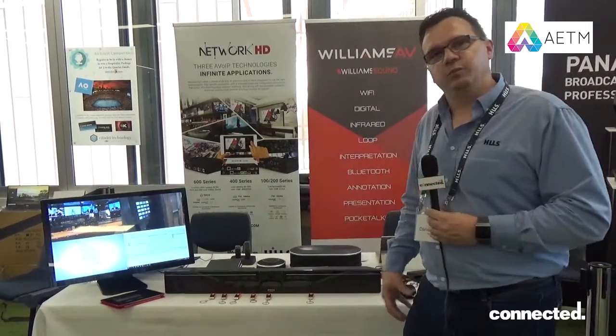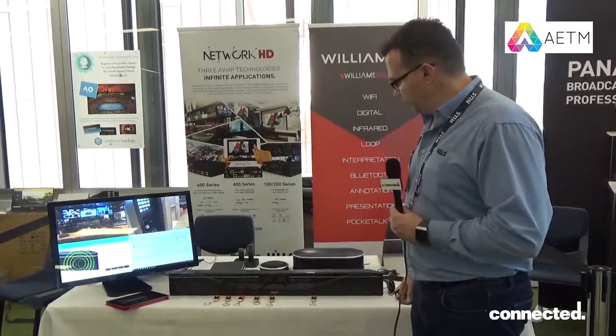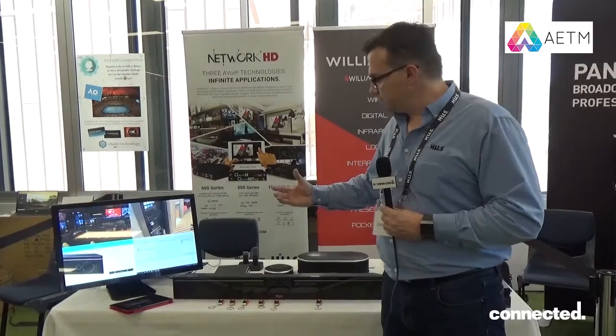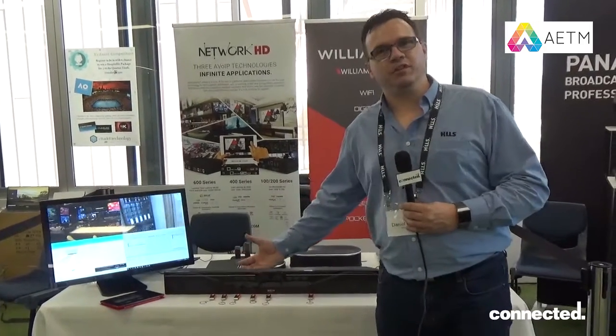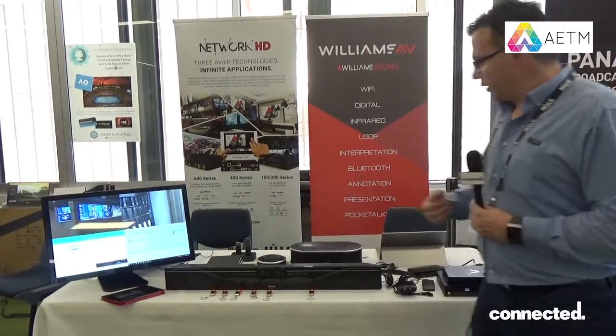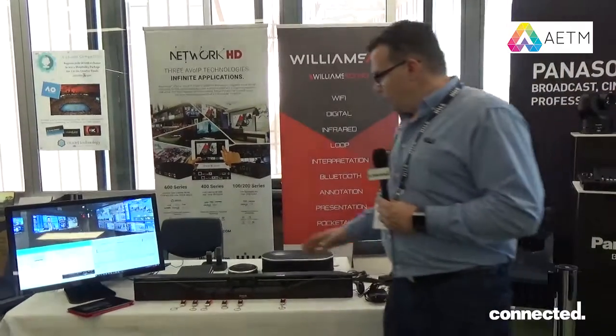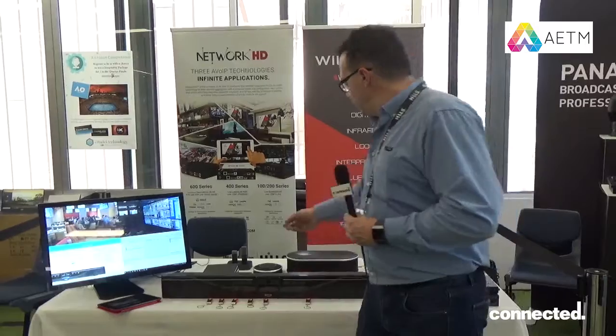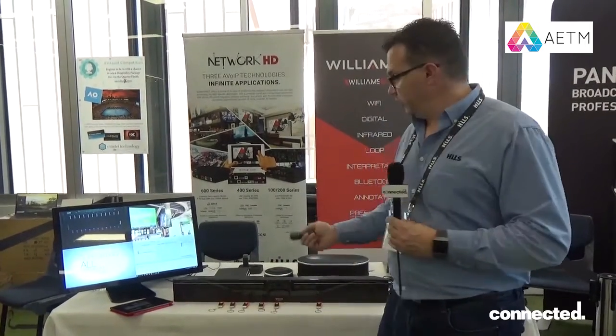The key selling feature with this product over some of the other units that you'll probably see is the microphone array — in my opinion the best on the market. It will pick you up from directly in front or completely off-axis with no problems whatsoever. We also have a wired extension microphone to allow somebody sitting a little bit further away from the camera, or we can also use one of our wireless microphones with this camera.